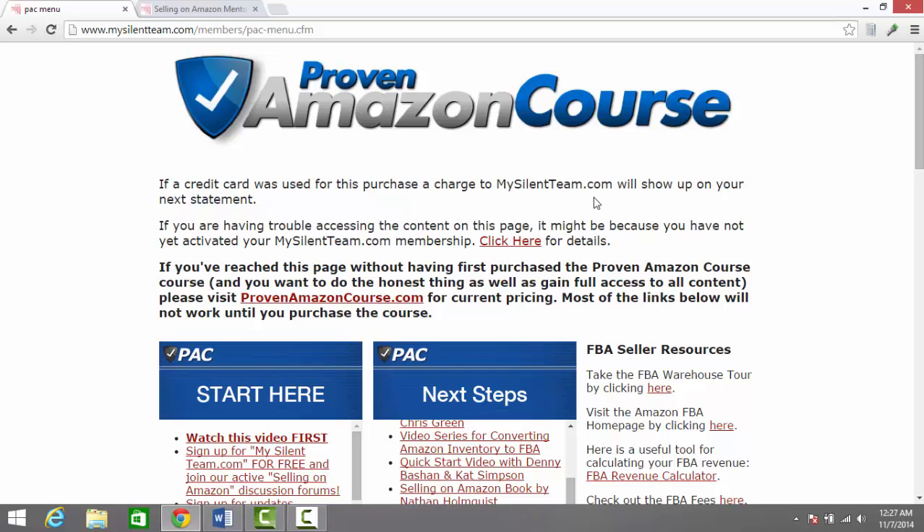If you have questions for me, feel free to send me an email at ryan@onlinesellingreviews.com. Feel free to leave a comment below, and if you found this video helpful, please give it a thumbs up. Thanks for watching, and we'll see you next time.